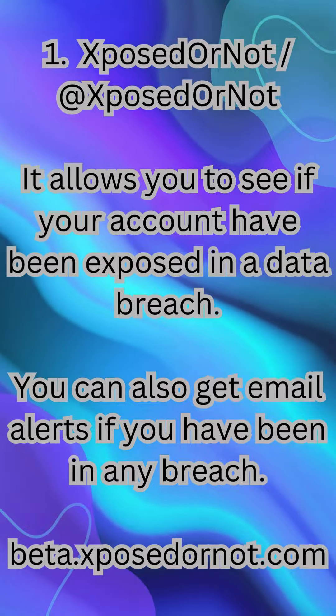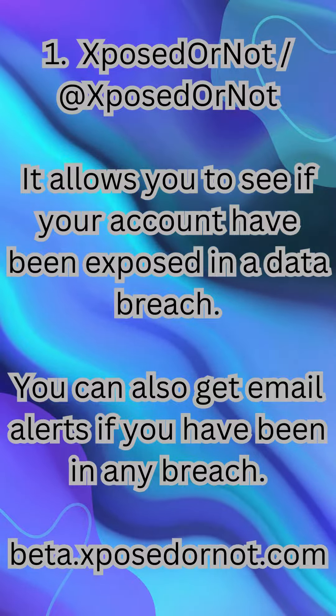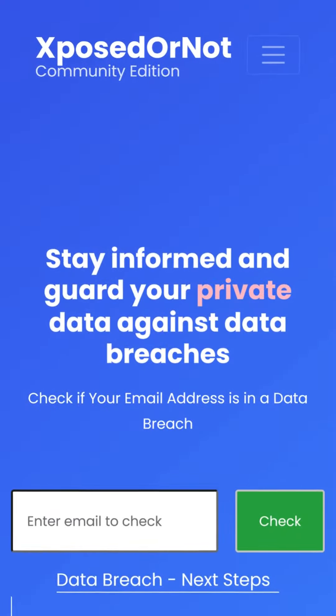1. ExposedOrNot — it allows you to see if your accounts have been exposed in a data breach. You can also get email alerts if you have been in any breach. beta.exposedOrNot.com.